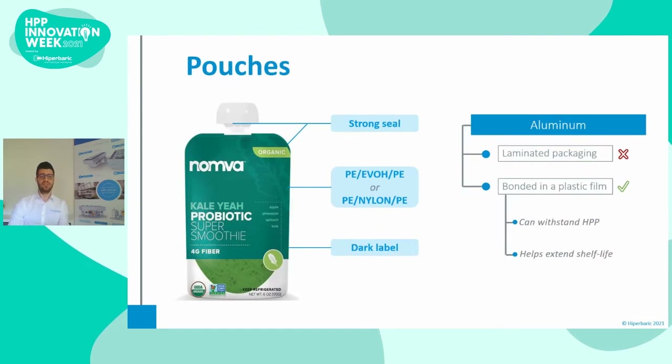Moving on to pouches. These are compatible with HPP and are broadly used, particularly for fruit and vegetable purées intended for infants. A sealing area of at least 5 mm is recommended for the lateral sides, while fittings must avoid creating air pockets and need to be rigid. Including a metal layer within the polymeric plastics may improve gas barrier properties; although some laminated aluminium options may work for HPP, these are usually not recommended, because plastic and metal layers often compress and recover their shape at different rates, which may lead to delamination.